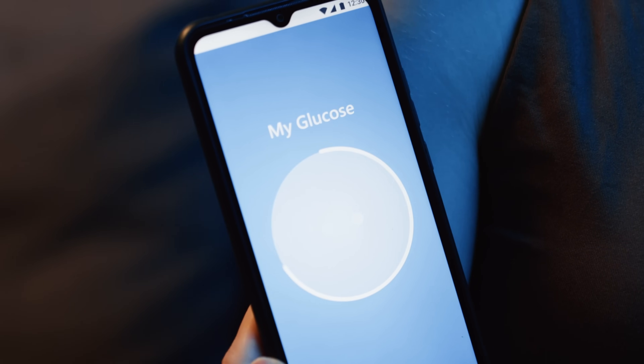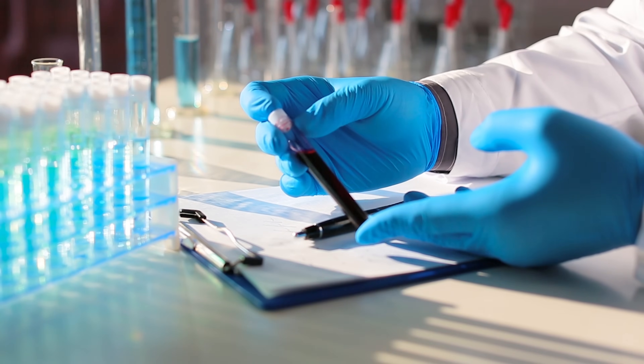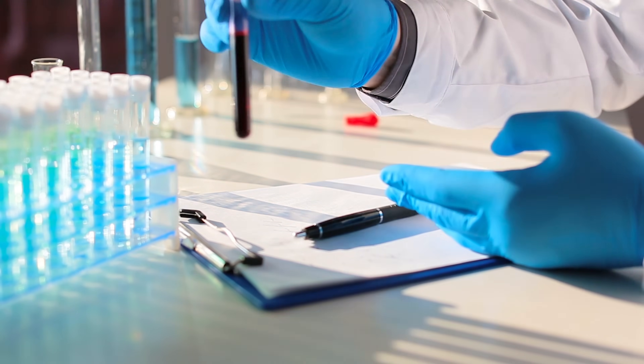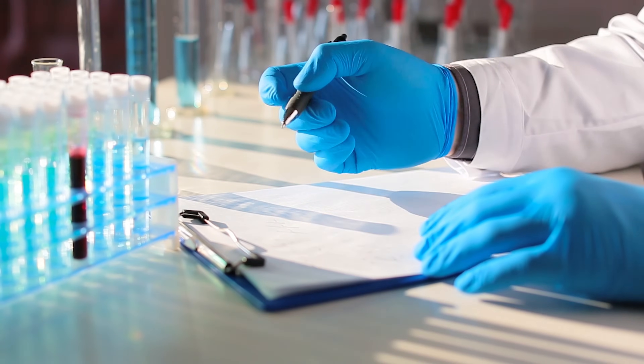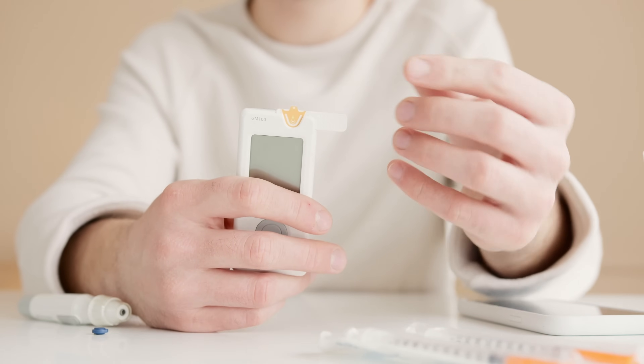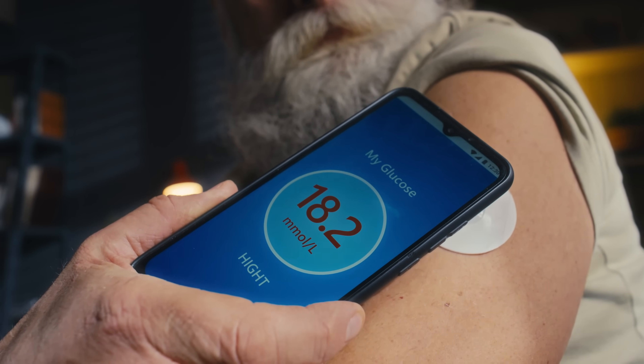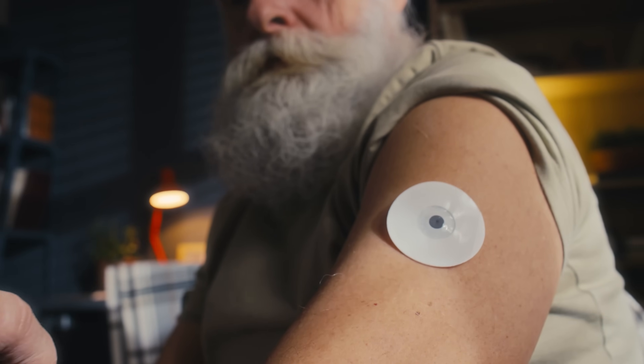Looking at how diabetes management has changed in recent years, we can see the incredible value of continuous monitoring. Continuous glucose monitors, or CGMs, are gaining popularity very quickly because of the powerful information they provide. A few years ago, you'd need blood work at a doctor's office or lab. Then home glucose monitors required a finger stick with a tiny needle. But now, with CGMs, you basically stick a wearable sensor onto your arm, connect it to an app on your phone, and get continuous monitoring of your blood sugar 24/7.